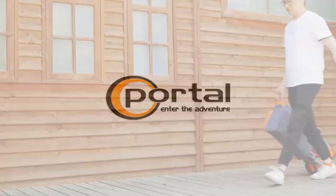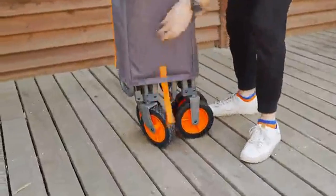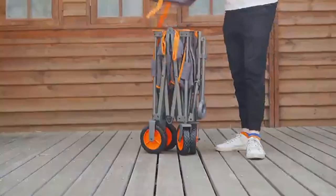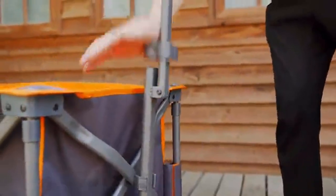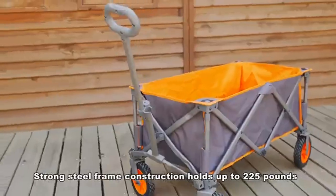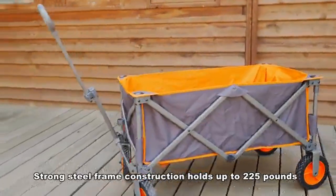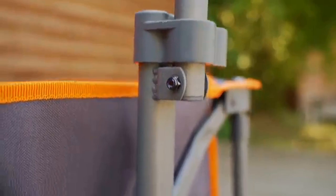Number five: the Portal Folding Collapsible Wagon Utility Pull Cart with universal wheels and steel frame — for outdoor garden, sport, camping, shopping, and grocery use. Holds up to 225 pounds in dark gray. The high-density, weather-resistant polyester fabric is easily cleaned after use, and the strong steel frame construction ensures long-lasting use.